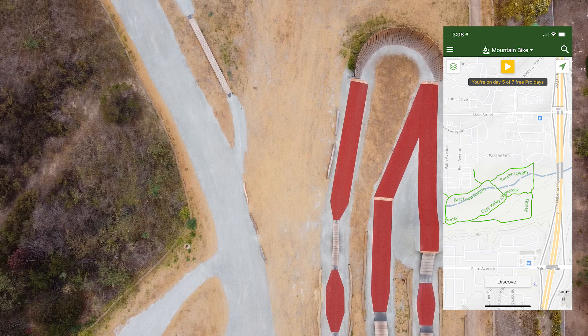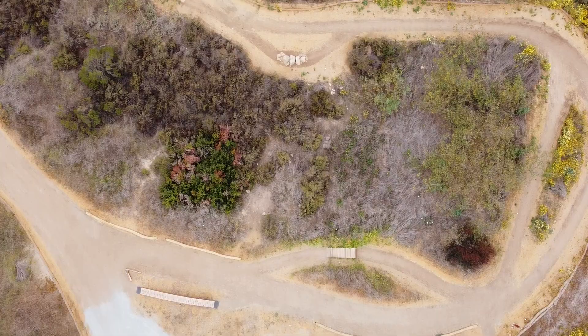The park is located pretty much right off the 805, and even though they don't have a parking lot, there's a lot of street parking right on Rancho Drive.